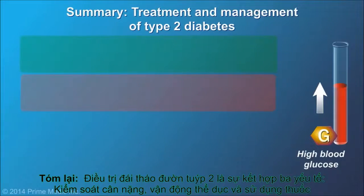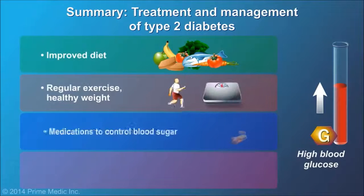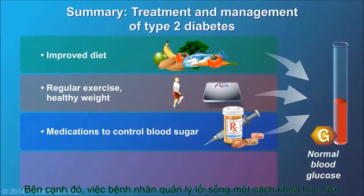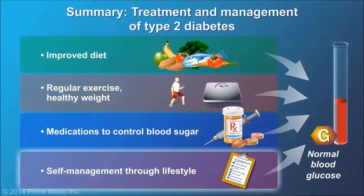In summary, type 2 diabetes is treated by a combination of diet, exercise, and medication. A variety of drugs are available to treat diabetes. However, self-management through lifestyle plays a very important role.